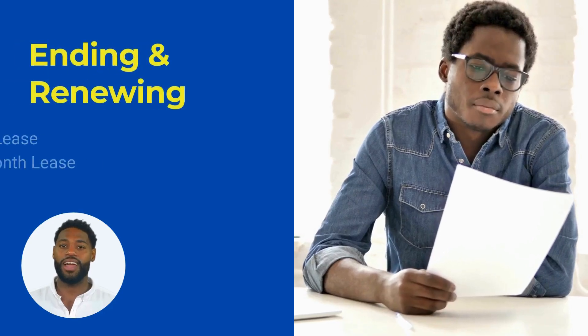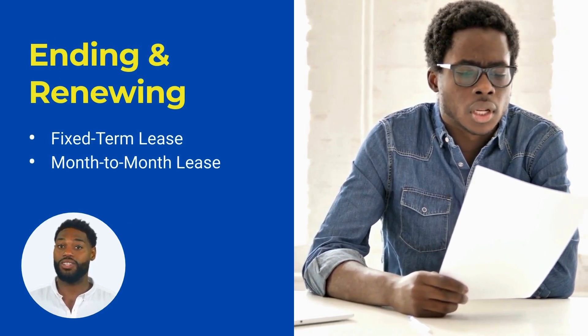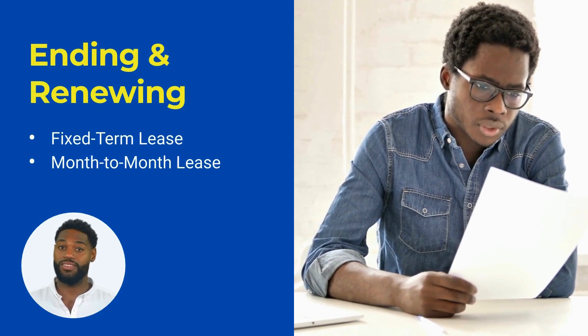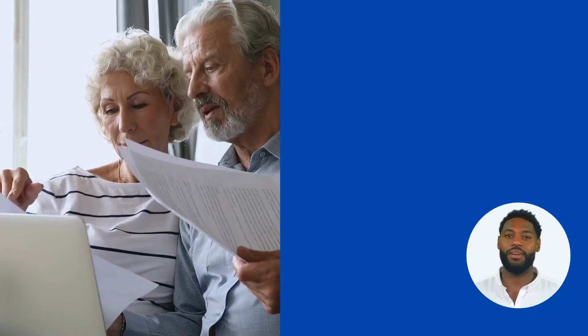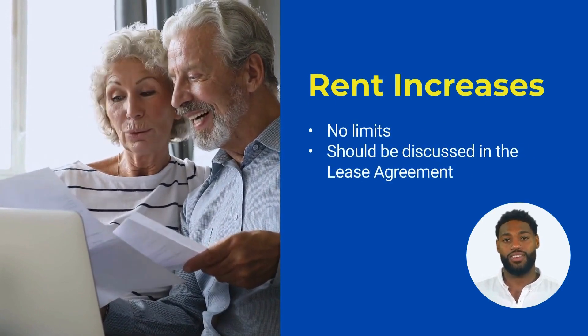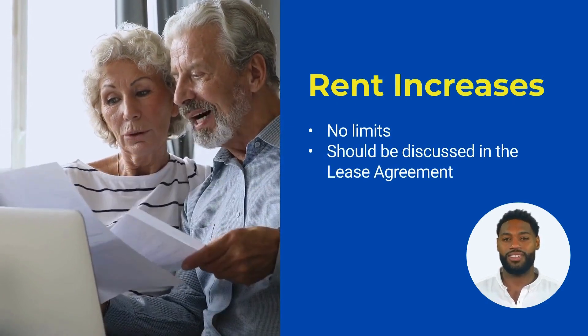All Michigan landlords should be familiar with lease termination and renewal laws. Fixed-term leases terminate at the end of the term, unless otherwise stated in the lease agreement. Month-to-month leases can be terminated by either party with one month's notice. Michigan does not impose a limit on how much a landlord can increase rent. However, the lease should specify the procedures and notice requirements for rent increases.